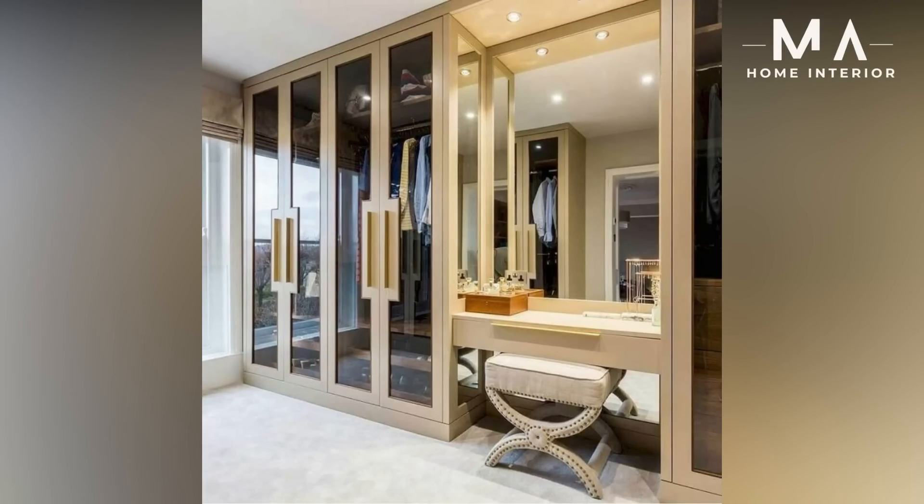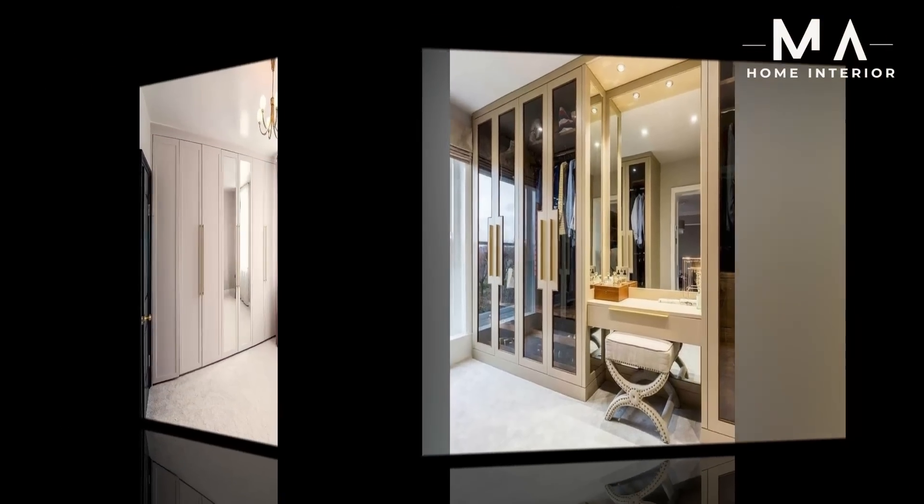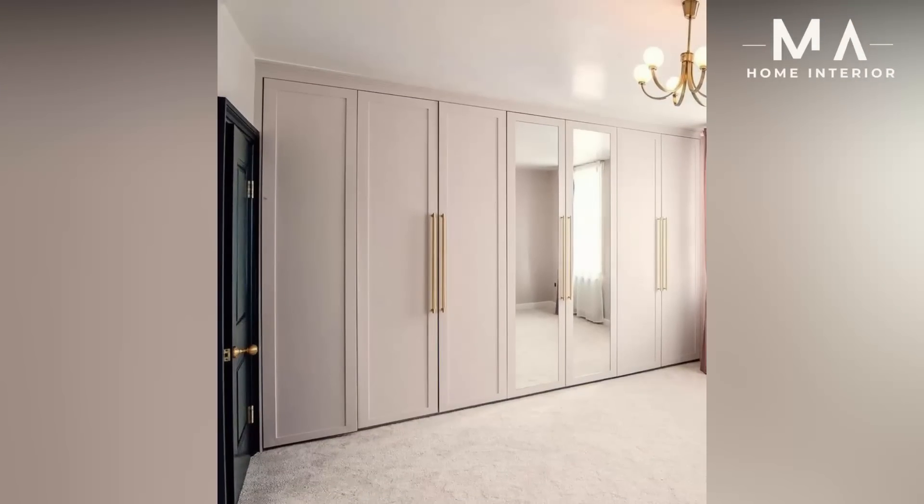For having a proper idea, check out the top bedroom wardrobe images before finalizing one. Here we have enlisted simple and latest bedroom wardrobe designs with images — let's have a look into them.